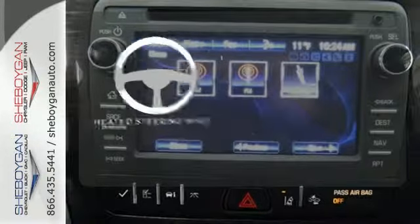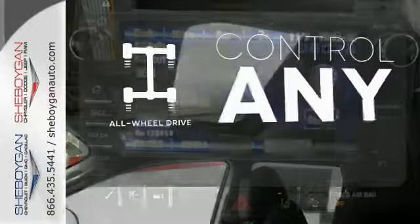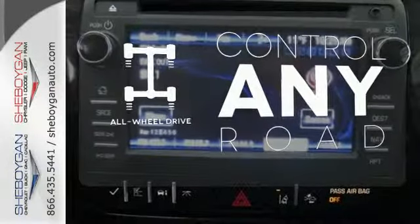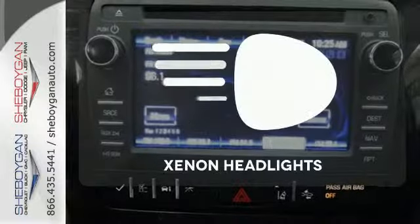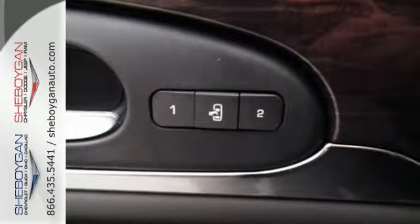The heated steering wheel gives you another layer of comfort on those cold days. The all-wheel drive allows you to master any road, any time. The Xenon headlights shine brighter for better visibility. It's a sight to behold.